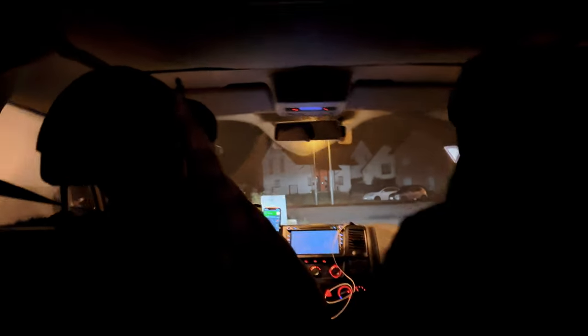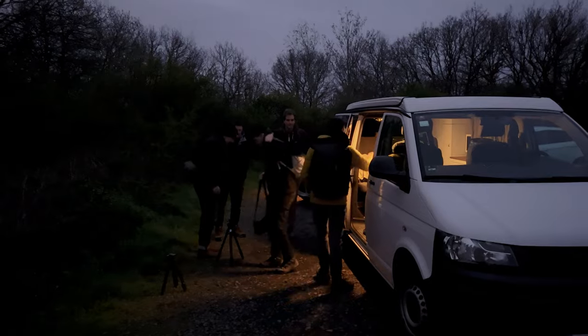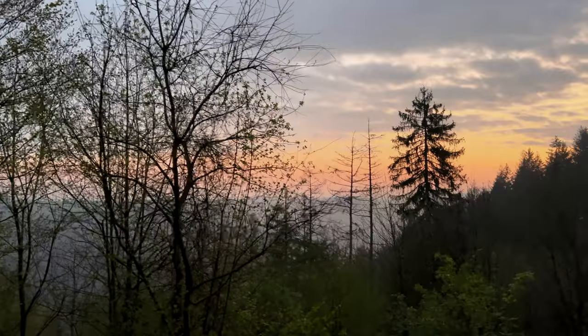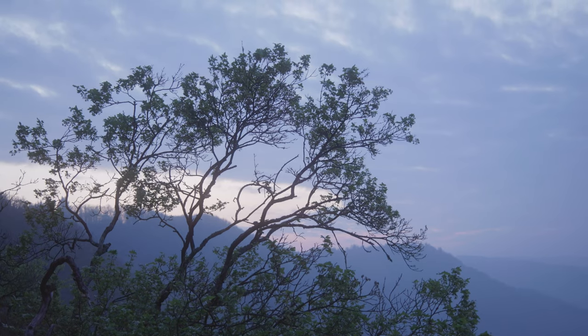After a pretty short night, we headed out to our destination at about 4am. We hoped for nice conditions at the Moselschleife, which is basically a river that turns in a loop and just looks absolutely beautiful. But take a look yourself.